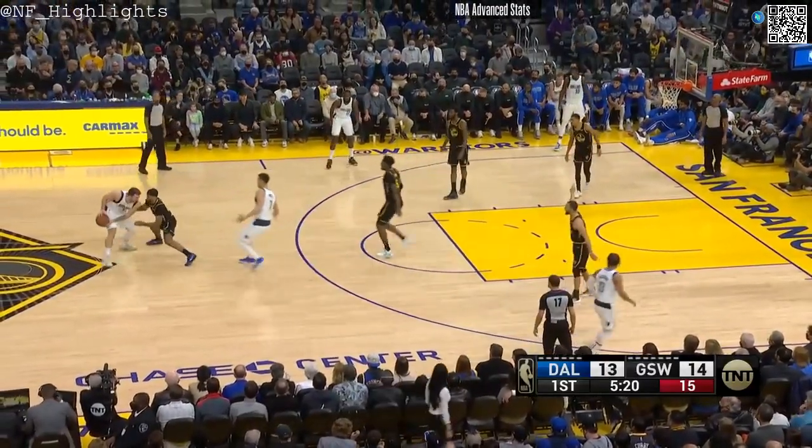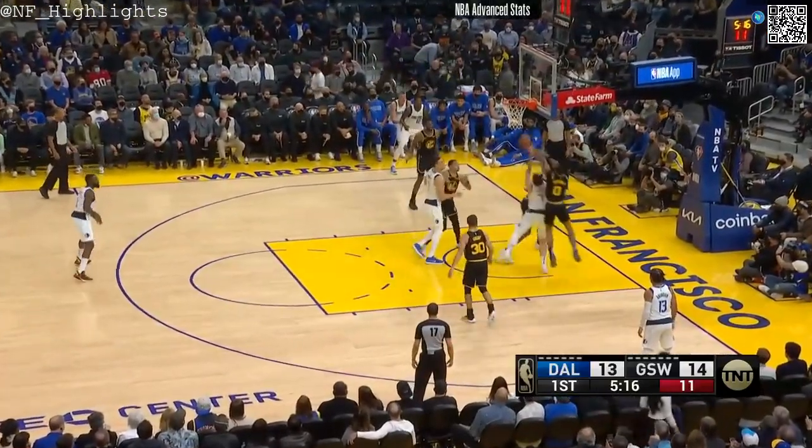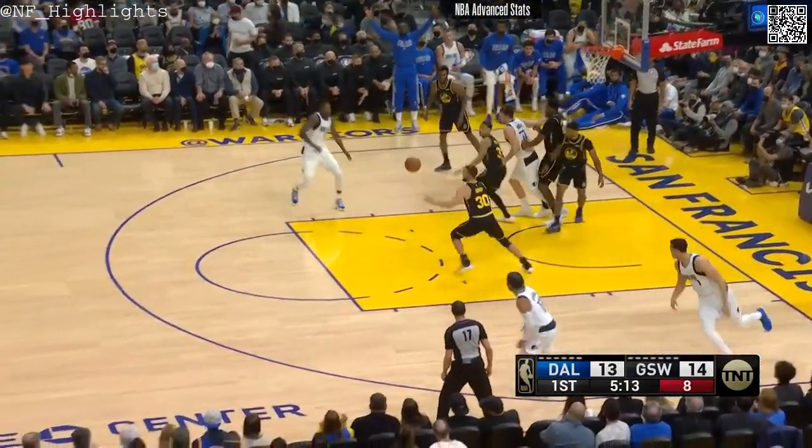Hardaway finds him. Hardaway's been coming off the bench recently. The Mavericks have stuck with Brunson in the starting lineup. There's Doncic. Powell follows. Misses.